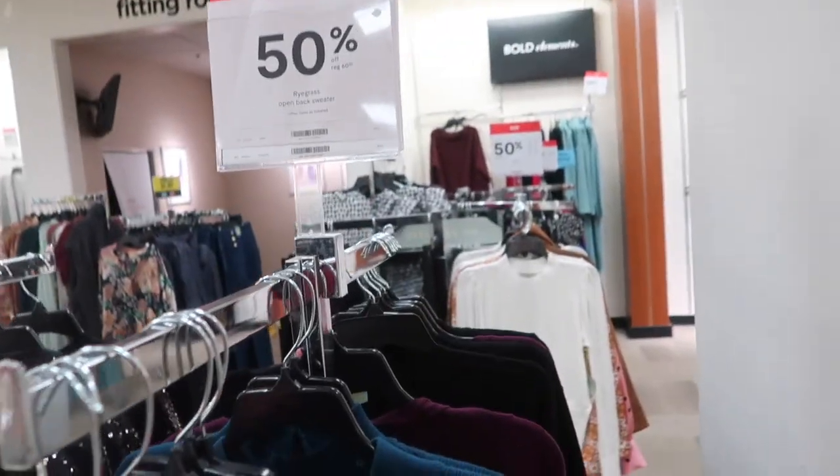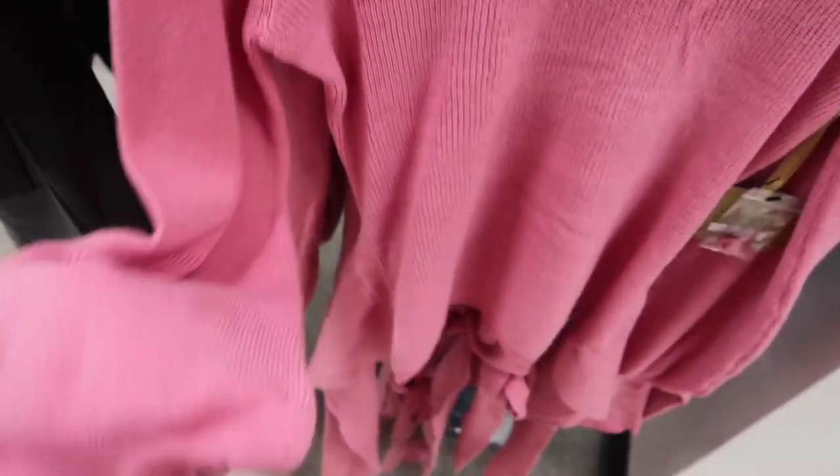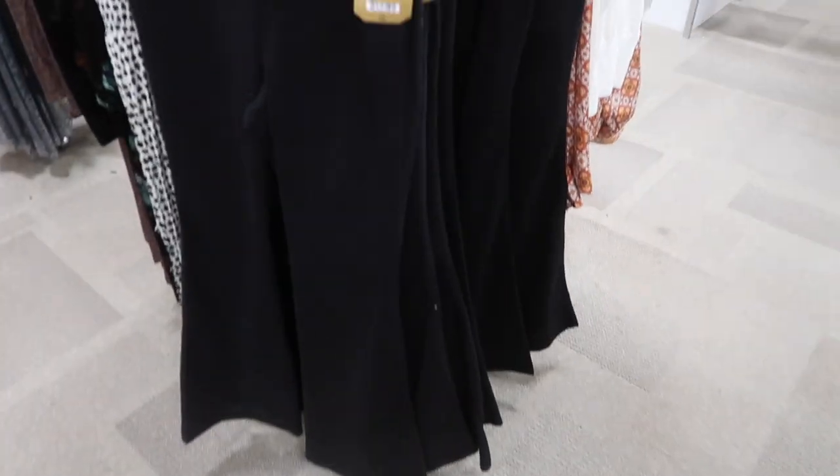This Rigo sweater is 50% off — normally $60, so it's $30. Really pretty, with a crew neck, balloon style sleeve with ribbing on the wrist, and a really pretty back detail with buttons and a little tie. Comes in pink and teal.